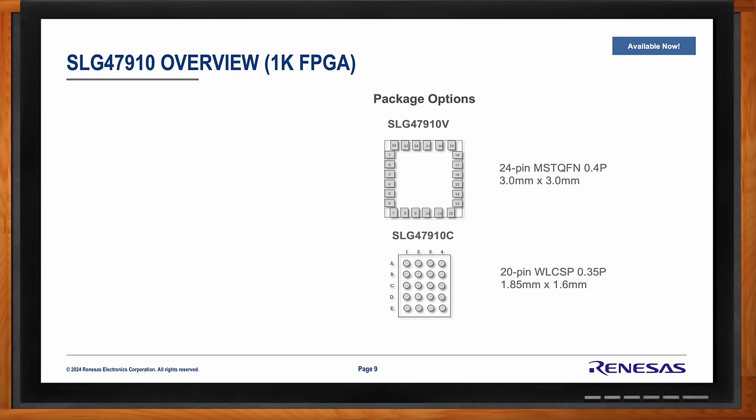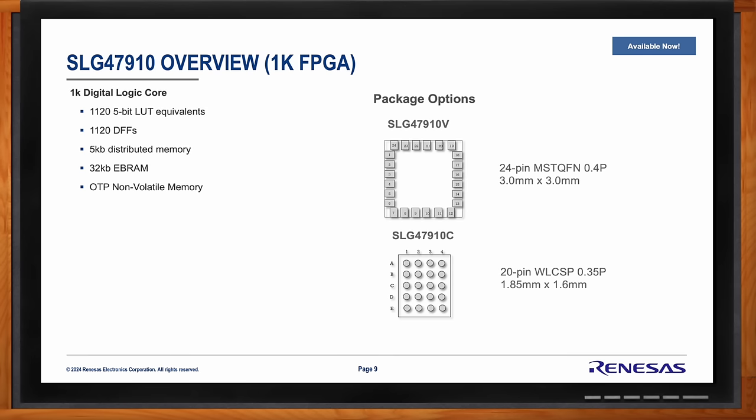Yes. What you're looking at here is the SLG47910 — our 1K lookup table FPGA, available now and in production. It has 1,125-bit lookup table equivalents, 1,120 D flip-flops, 5K bits of distributed memory, and 32K bits of block RAM. Somewhat non-standard for FPGA offerings, this device is one-time programmable (OTP). There are many ways to program or configure these devices without actually touching that OTP — I like to call it one-and-a-half-time programmable. There are also many boot options on top of the internal OTP that allow for tremendous flexibility, while benefiting from the cost and power savings that come with one-time programmable memory.